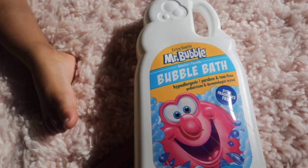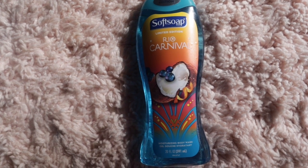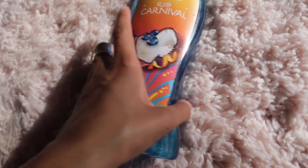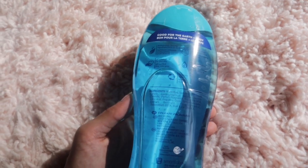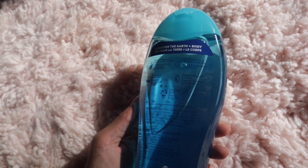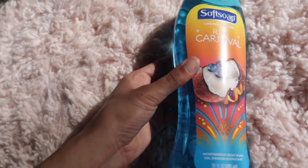The next thing I got was the Softsoap limited edition Rio Carnival. This smells so freaking good — it was my favorite out of all the ones I smelled. It's a moisturizing body wash gel, looks really pretty, and it's pH balanced for your skin, formulated without parabens or phosphates, and it retains your skin's natural moisture.